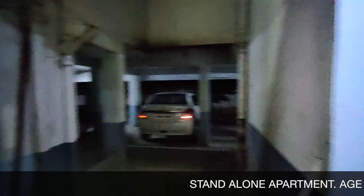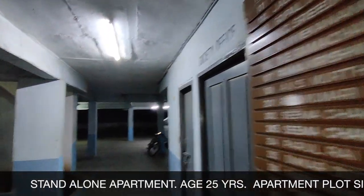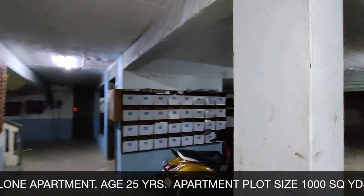Hi there, welcome to the second video in the series of Ayangal Reality Homes for Sale. If you are looking for a beautiful home in the center of the city which is fully furnished, then this video is for you.